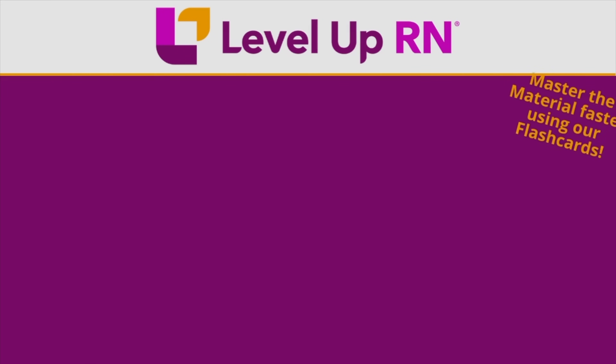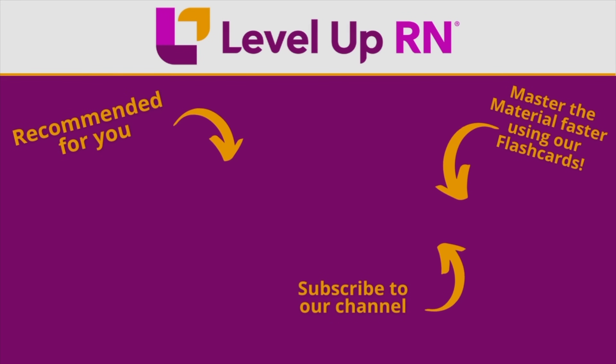All right, that is it for this video. I hope you did well on that quiz — definitely let me know in the comments. Take care and good luck with studying. I invite you to subscribe to our channel and share a link with your classmates and friends in nursing school. If you found value in this video, be sure to hit the like button and leave us a comment and let us know what you found particularly helpful.